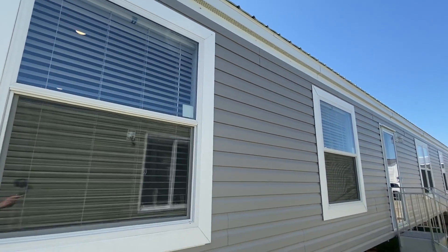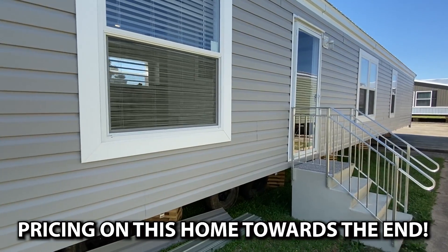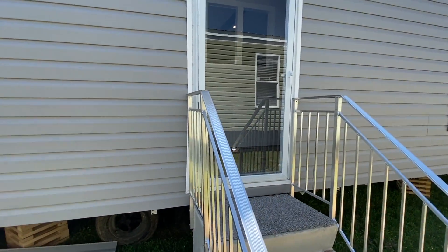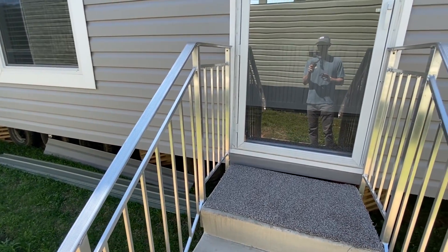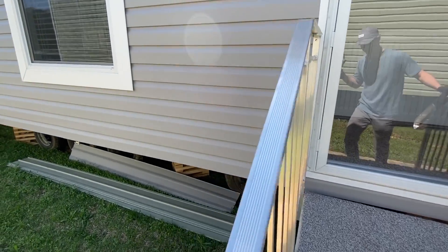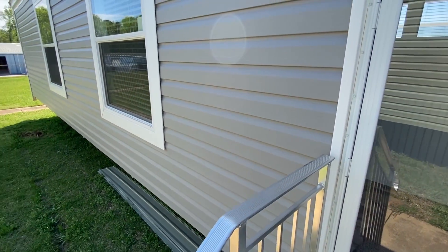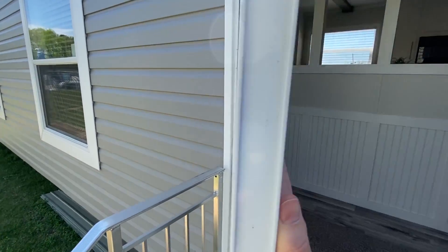This is a brand new house and I walked in for the very first time right before pressing record. It's got such a unique look. As soon as you walk in you're gonna see exactly what I'm saying - I've never been in a single wide that was quite like this at all.